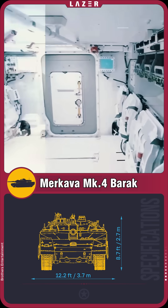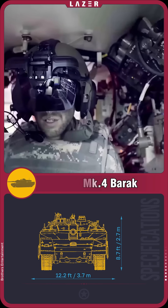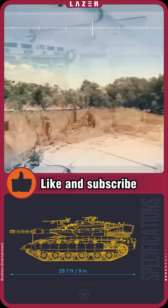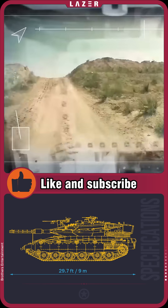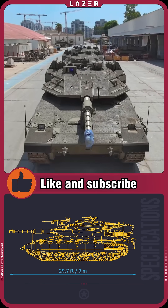All crew members are equipped with innovative Iron Vision helmets, which create a transparent armor effect, allowing them to see everything around with a 360-degree view. The Merkava Barak combines protection, intelligence, and firepower, remaining ready for the challenges of the modern battlefield.